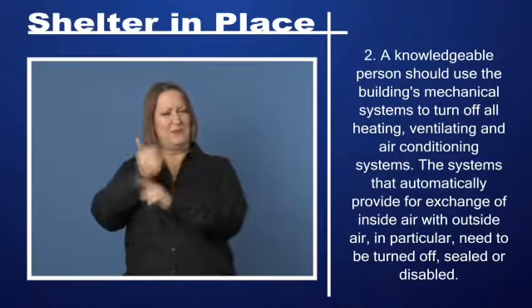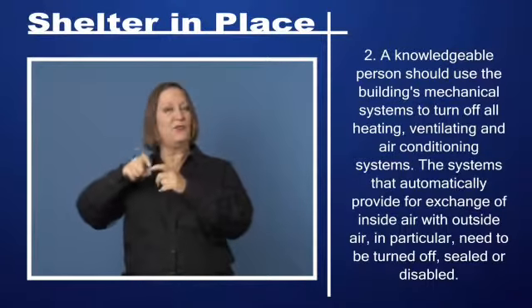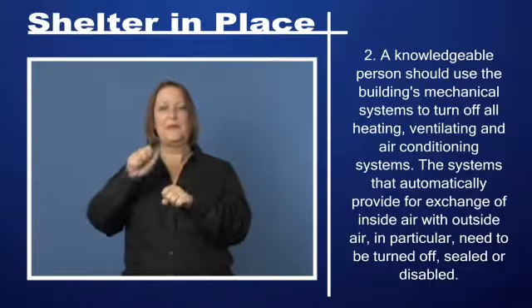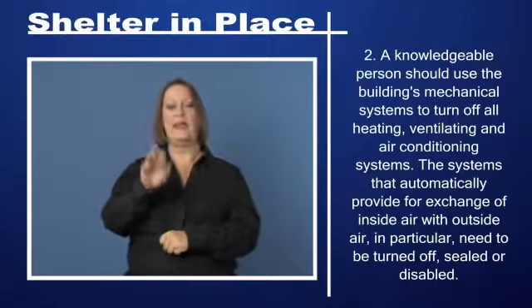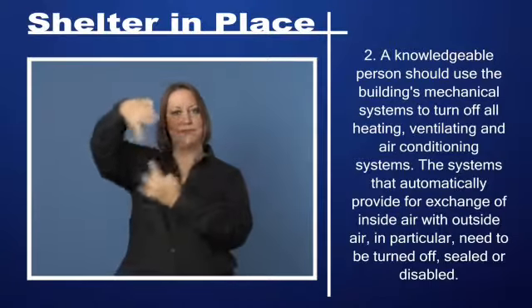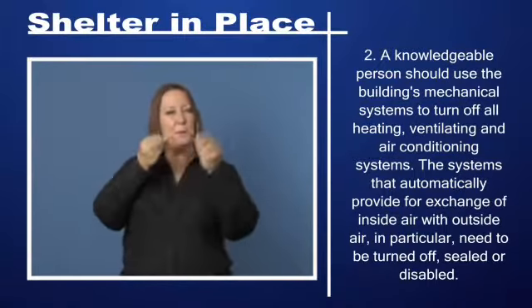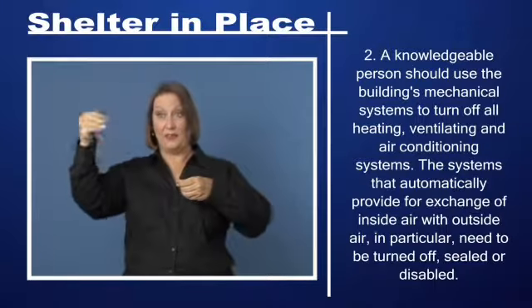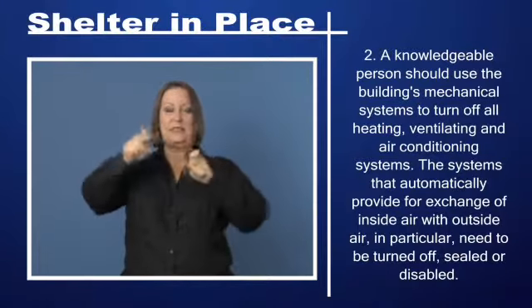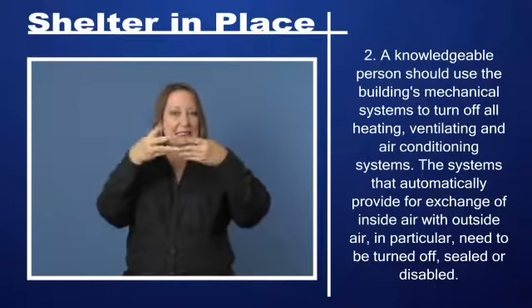Step 2: A knowledgeable person should use the building's mechanical systems to turn off all heating, ventilating, and air conditioning systems. The systems that automatically provide for exchange of inside air with outside air in particular need to be turned off, sealed, or disabled.